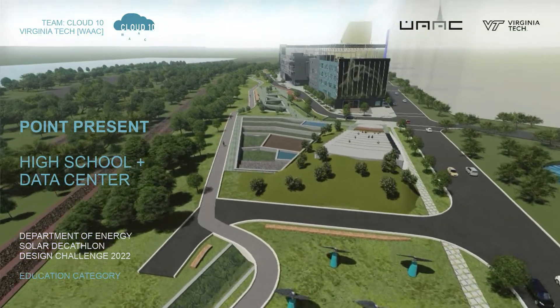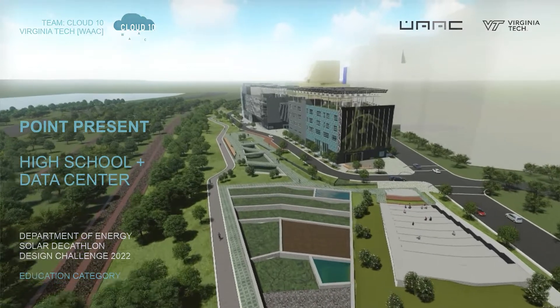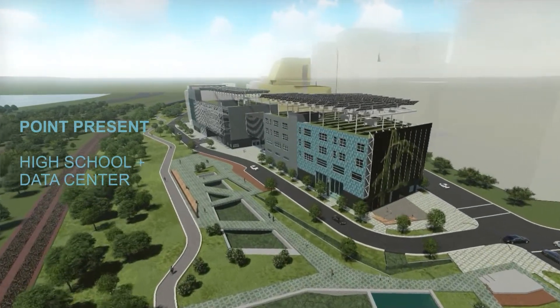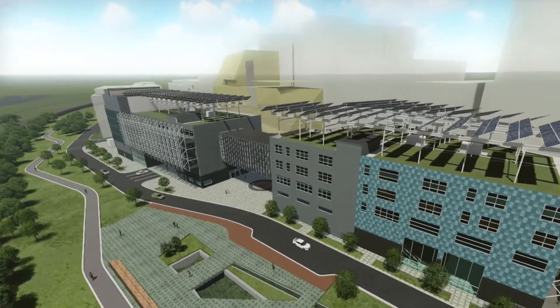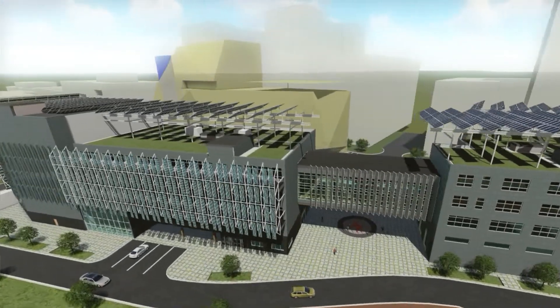It's hard to believe that 100 years ago, this place was one of the busiest rail yards on the East Coast. Now, that brownfield site of coal and diesel and toxins has been transformed into a sustainable, resilient, carbon-neutral eco-district with a brand-new, state-of-the-art, STEAM-centered high school designed by award-winning local firm Cloud10.